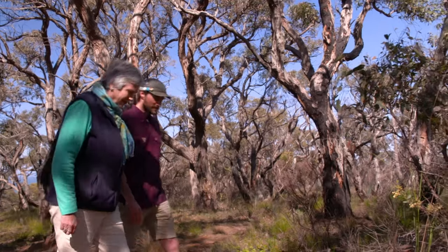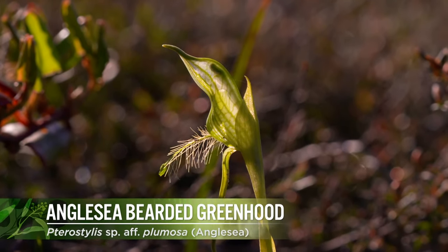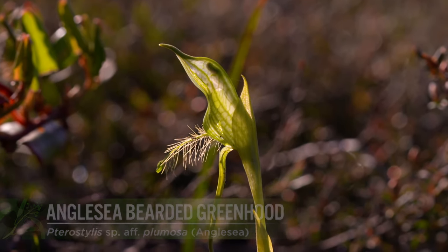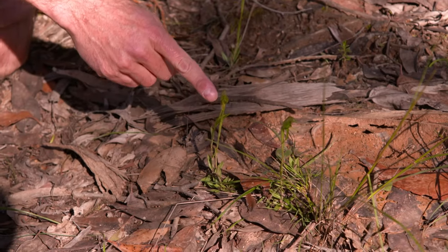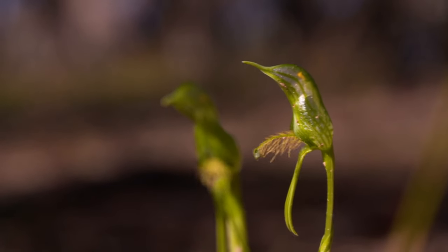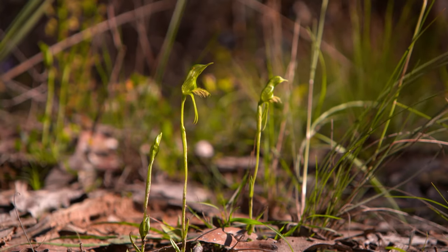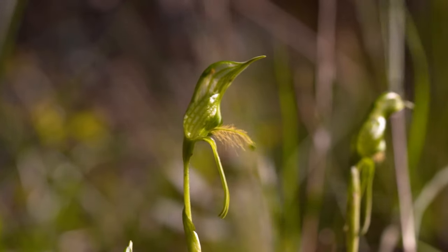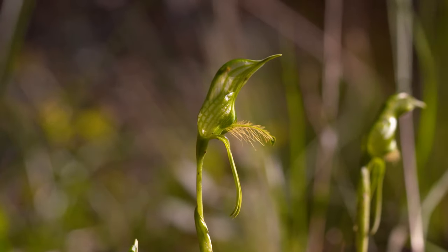Oh, look at this one, Jane — this is really special. That's a bearded green hood, but even more importantly it's the Anglesey bearded green hood. What makes it different? Well, it's got this labellum which is like a feather, so it's considered to be part of Pterostylis — but it has this extra special little green horn at the end of its labellum, which makes it the Anglesey bearded green hood. And it's going to be called Pterostylis unicornus.